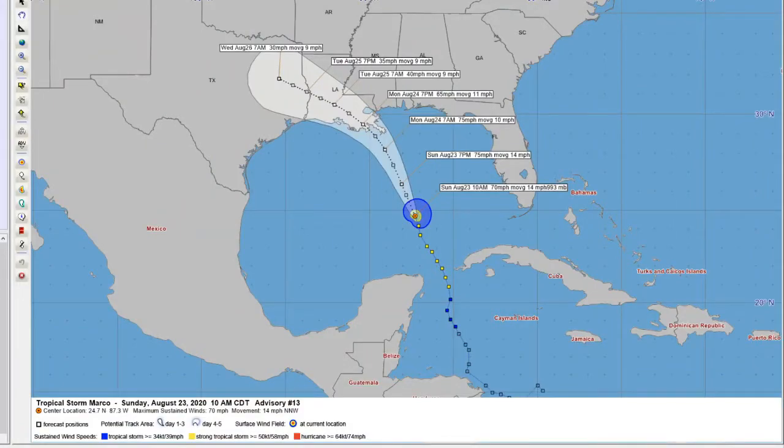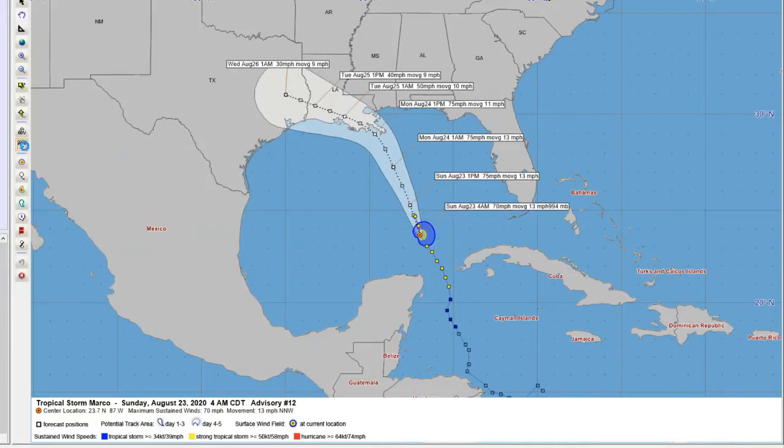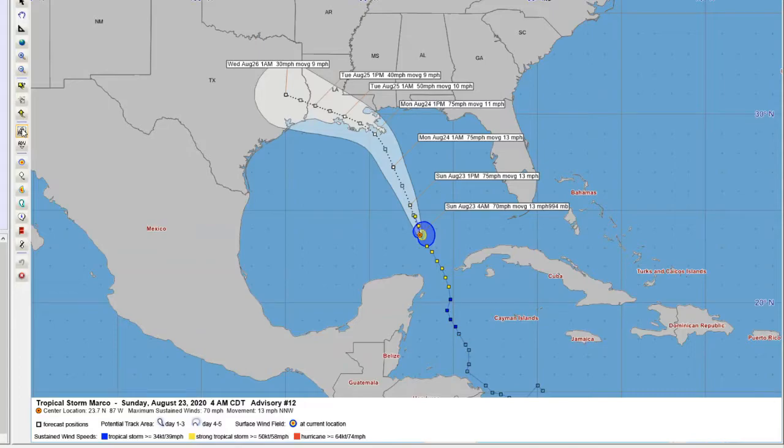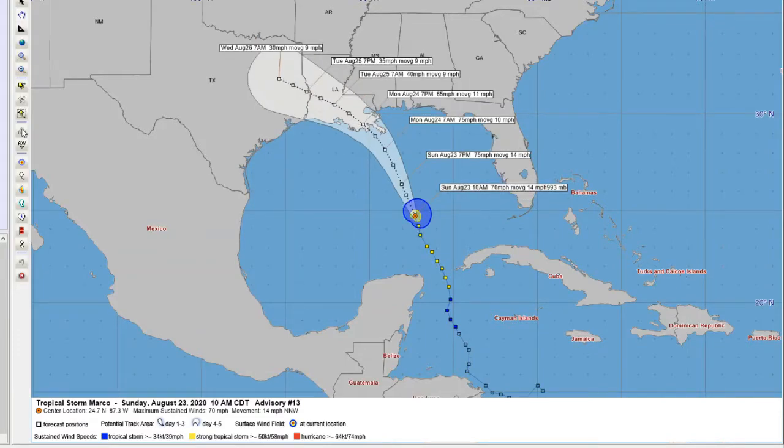Taking a look at the track for Marco, there haven't been a lot of changes — still looking for landfall along the Louisiana coastline. Going back through the advisories, there's not really been a big shift over the last several advisories, still looking right around the Louisiana delta. The 10 a.m. advisory is calling for landfall pretty close to the same spot. We have hurricane warnings in effect along the southeast coast of Louisiana and storm surge warnings now in effect as well.